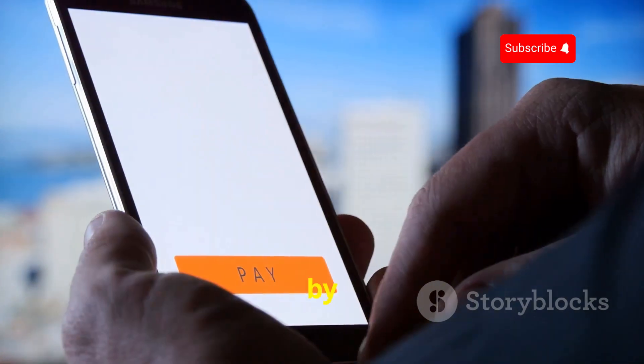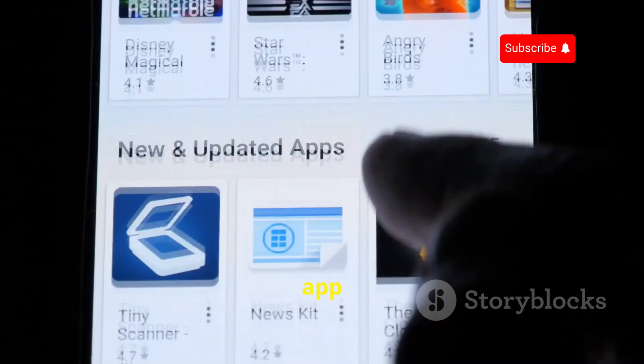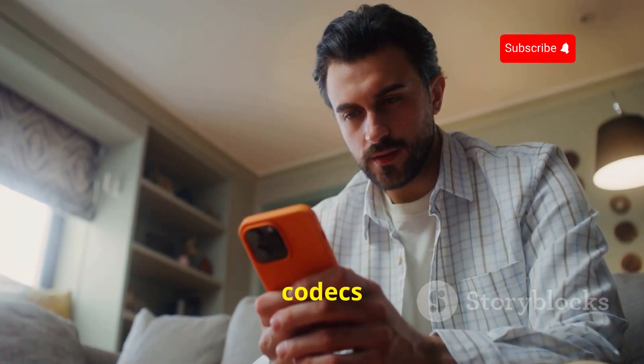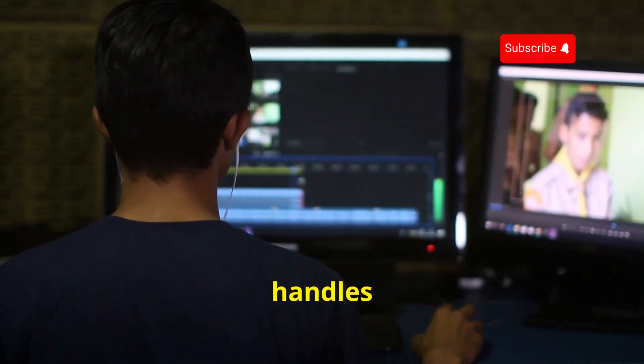If you've ever been frustrated by your phone refusing to play a certain video format, VLC is here to save the day. This app is like the Swiss Army knife of media players — it can handle pretty much any audio or video format you throw at it, from the most common to the super obscure. No more hunting down special codecs or converting files just to watch a video; VLC handles it all with ease.